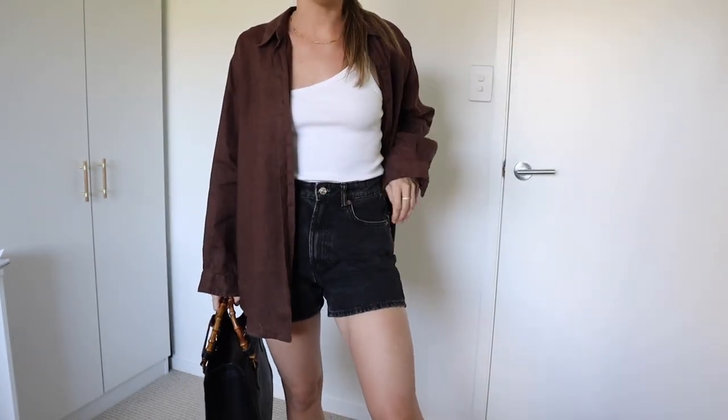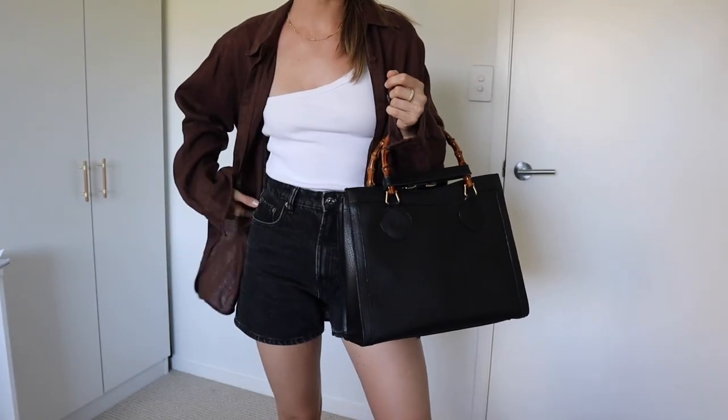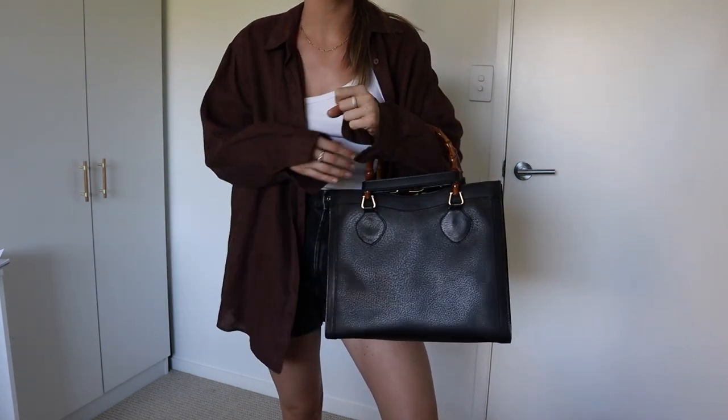Outfit number four: styling the Gucci Diana tote, which is all black. I really had to use the three color rule here. I went with a white tank top, black denim shorts from Zara, and a linen shirt unbuttoned just to bring in that third color. You can always swap the shorts for black jeans. I've gone with sandals to keep it casual. And of course, sunglasses — I'd definitely recommend getting a pair of brown or black sunglasses for every day because they honestly go with every outfit.